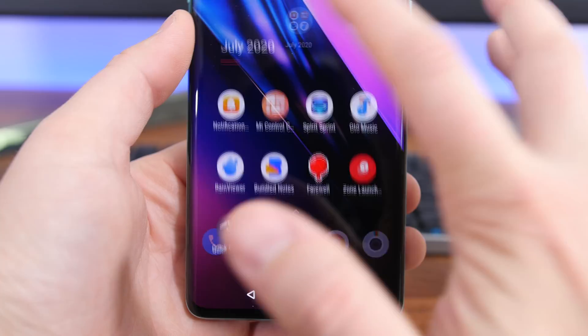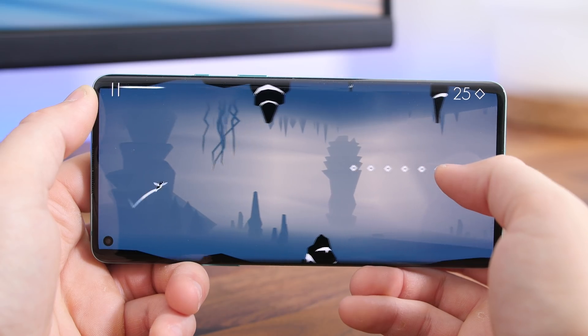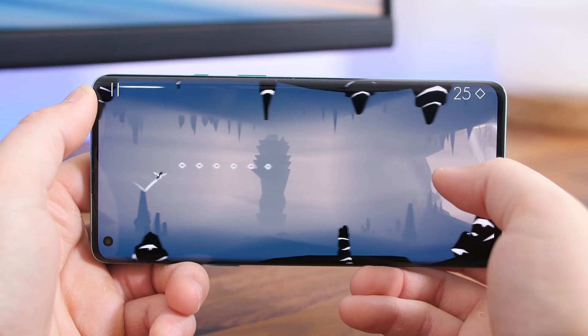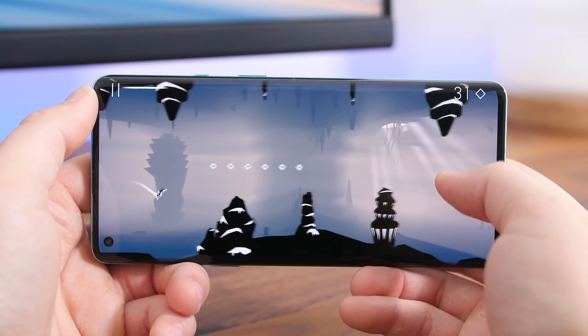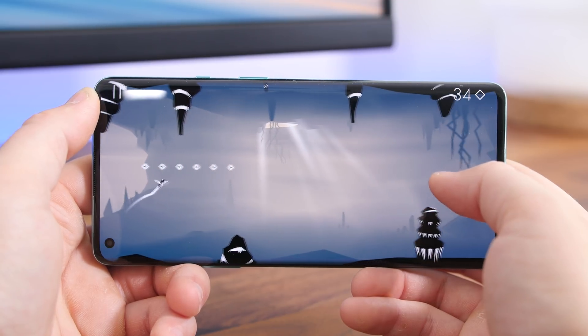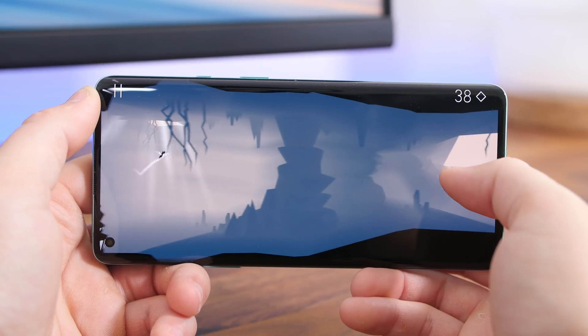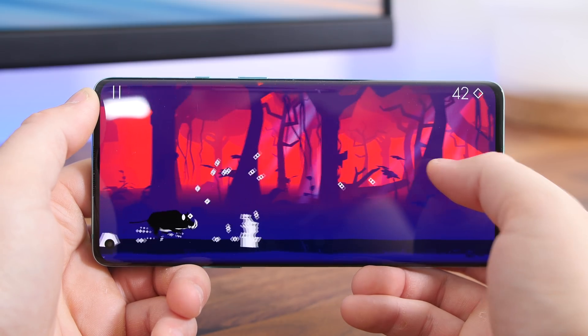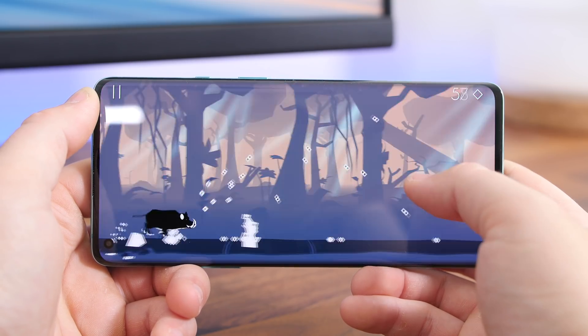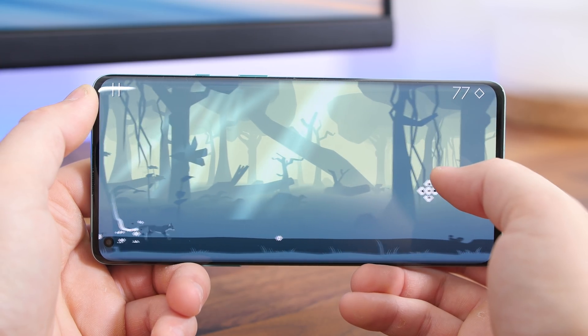Spirit Sprint is an endless runner with some really neat visuals. You basically just fly through the wilderness as a spirit that transfers from animal to animal. There are forests and meadows to soar through as well as dangerous caves and mines. The gameplay changes each time you play, and there are various power-ups and animals to unlock. It's a fun, casual game to just pick up and play.